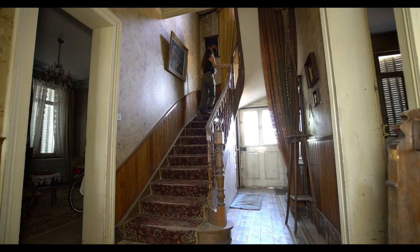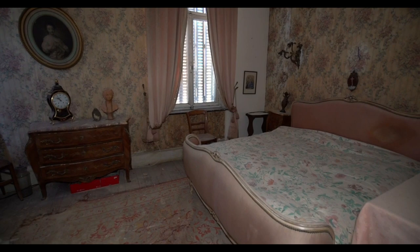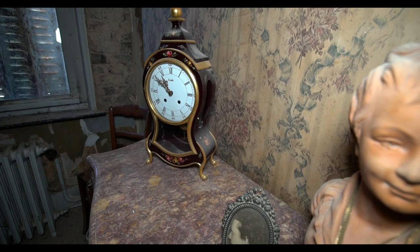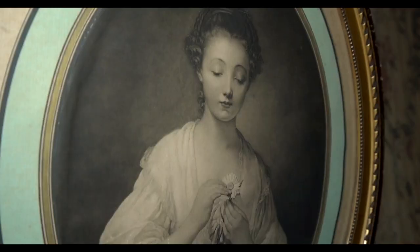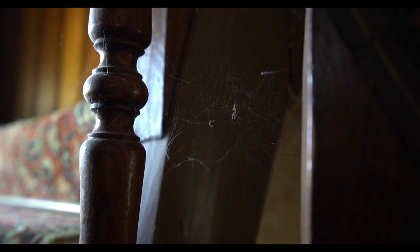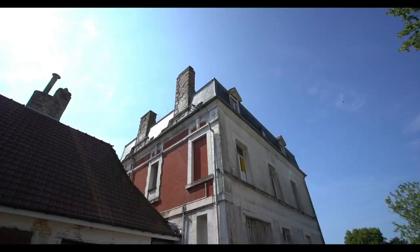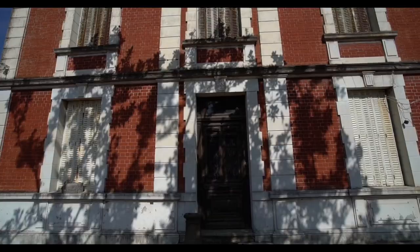After growing up and starting his own family, the son eventually inherited the house and moved his wife and two children into his childhood home, starting a whole new chapter. But even after the decades of memories, the house now begins to decay, becoming more and more expensive to revive — leaving it frozen in time, just a memory of what once was a beloved family home.